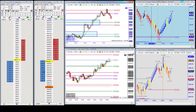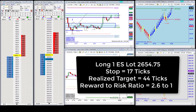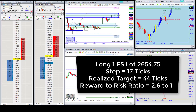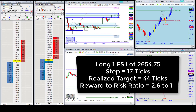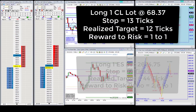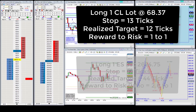Without further ado, here are the OTG trades of the day. 55, 54.75 — I'm in long, one lot. Target right now is somewhere between 74 and 86.56, with a stop at 37. In long at 37, the stop here is 24. The ES stop here is...